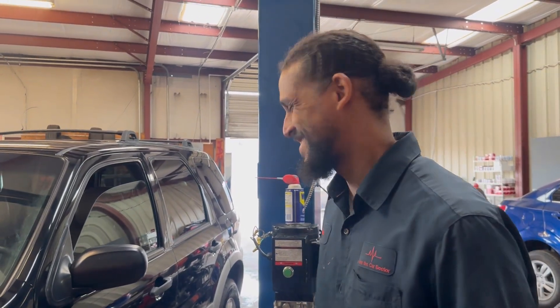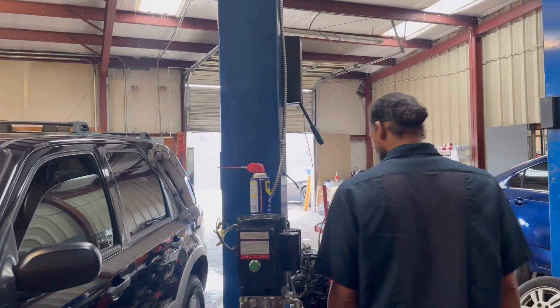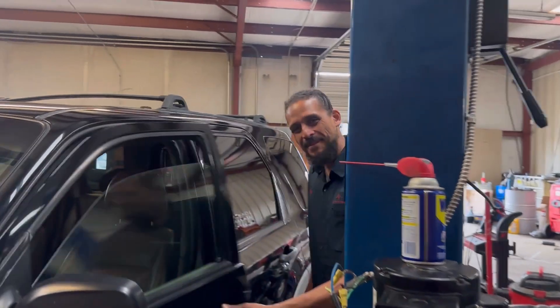I hate to be the grammar police, but it's Alzheimer's. I know you country folks like to say it differently.